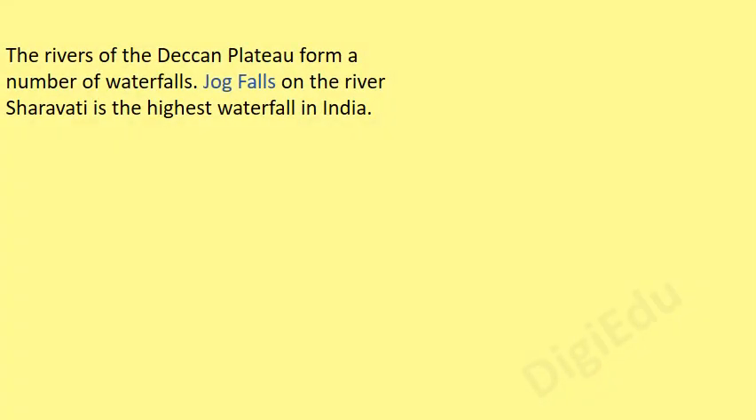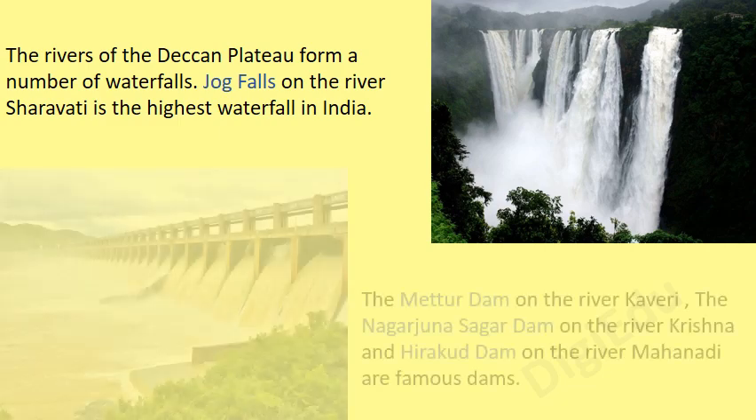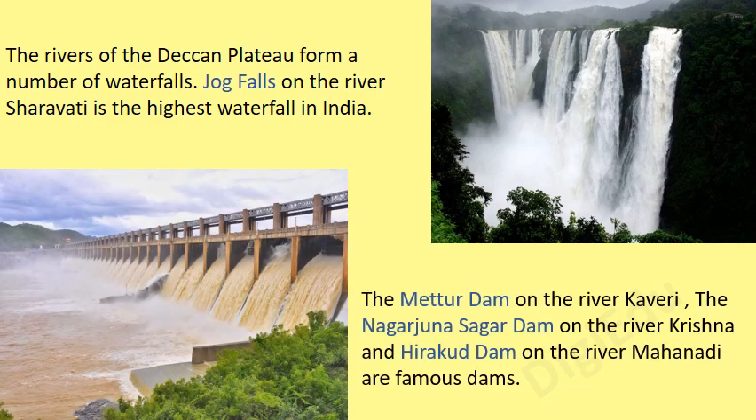The rivers of the Deccan Plateau form a number of waterfalls. Jog Falls on the river Saravati is the highest waterfall in India. The Mettur Dam on the river Kaveri, the Nagarjuna Sagar Dam on the river Krishna, and the Hirakud Dam on the river Mahanadi are famous dams.